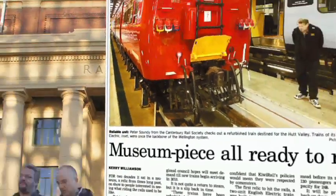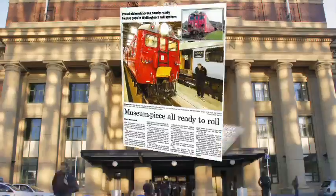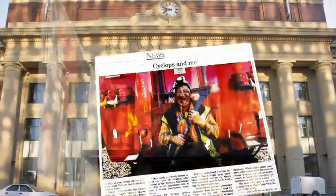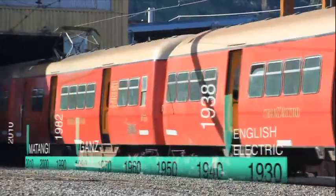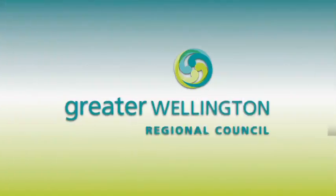In 2008, Greater Wellington Regional Council brought two old electric trains back into public service to help meet the demand for rail commuter services in the Wellington region. The English Electric Units, which were built in the late 1930s, are now in their 70s and finally being replaced by Matangi.